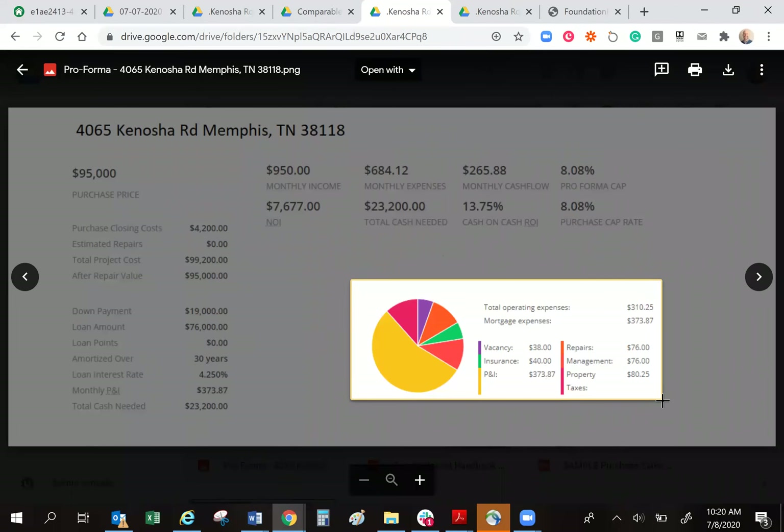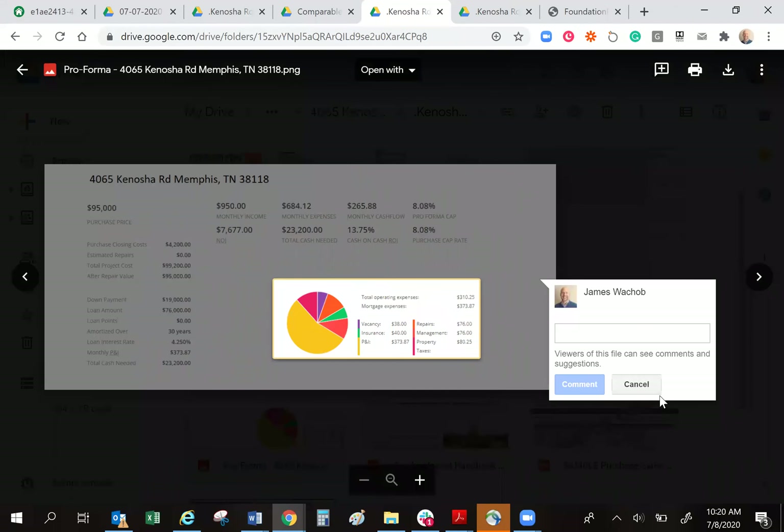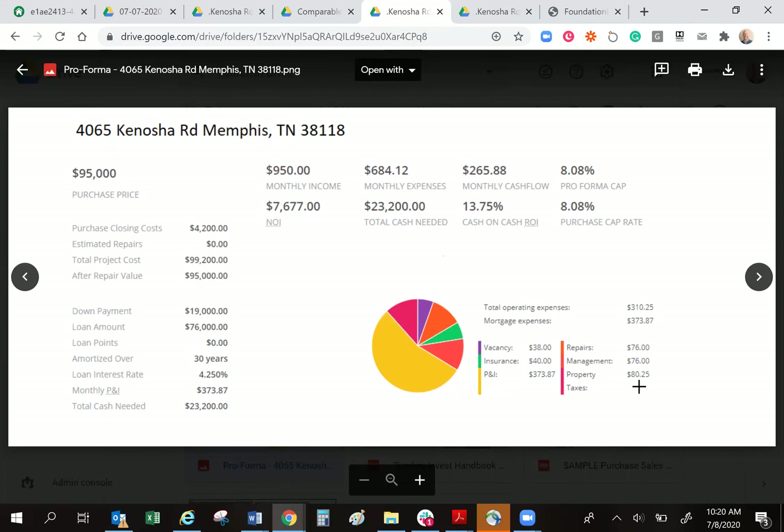And lastly, of course, Uncle Sam's going to get his money — $80 a month on a house like this. That's a great tax rate to be on a house with a 1% rule: $95,000 purchase price, $950 rent. Everybody's asking me for it on a fully renovated property — here it is. So that'll give us a net operating income after all expenses of $7,600.